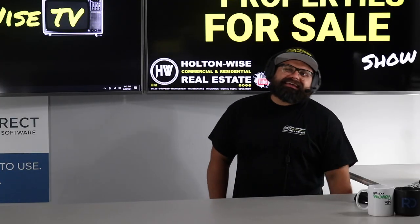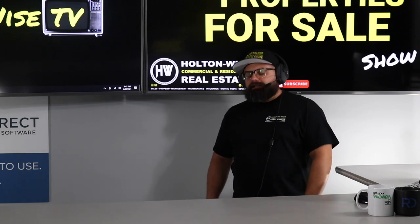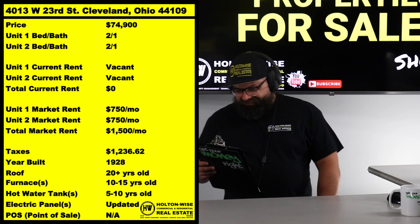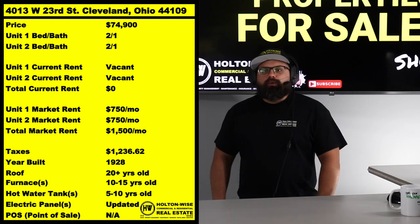A duplex in Old Brooklyn priced at $74.9. Boom! 4013 West 23rd, Cleveland, 44109.